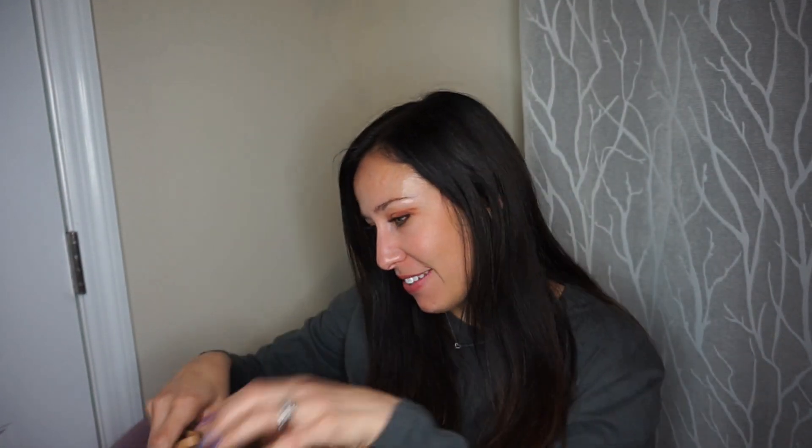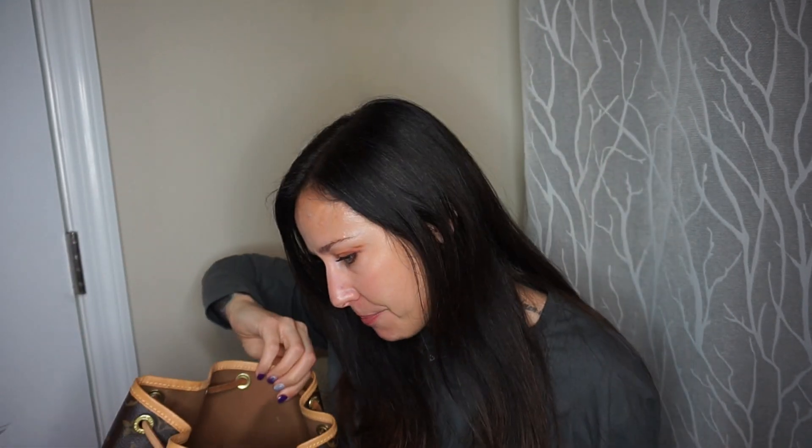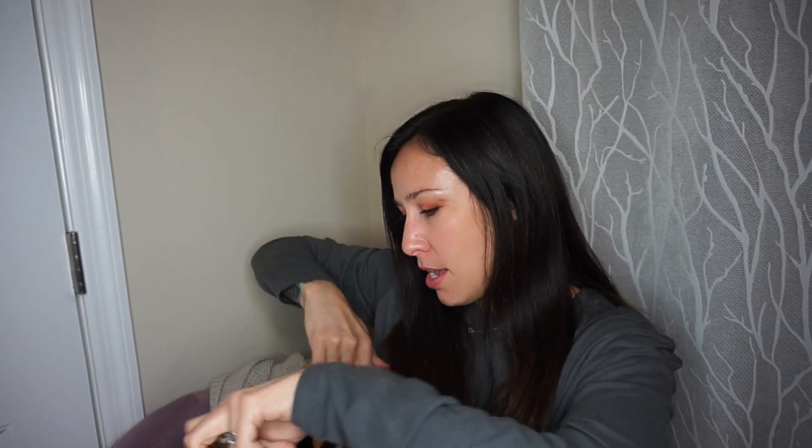I'm just so excited — it still has the D-ring. If you go back too far in years, they won't have the D-ring. Inside I already have all my stuff because I'm already using it. I'm going to have to do a review and show you mod shots, because it definitely fits and lays against my body differently than a Petite Noé does. Fashionphile for the win — I didn't have to pay $1,760 for it new, and the condition is amazing.